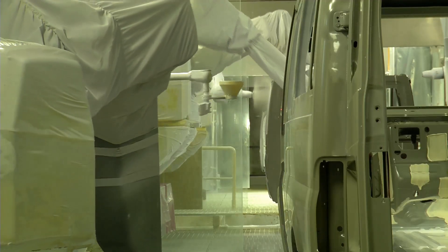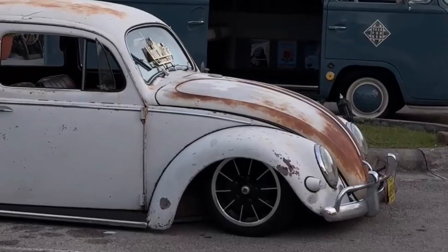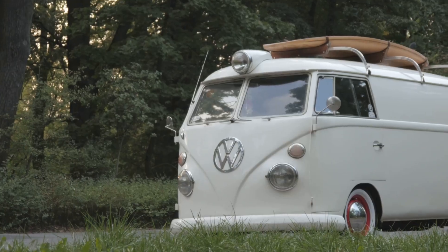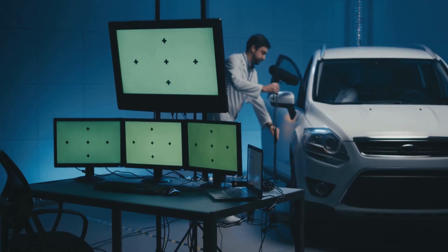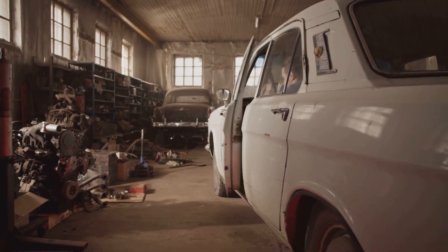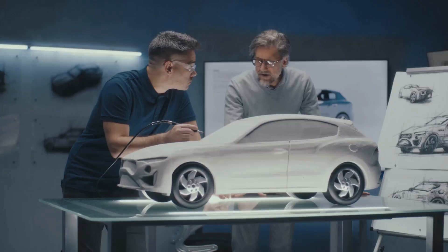To understand the transparent factory, you need to know Volkswagen's story. Born in the 1930s, Volkswagen — the people's car — set out to make cars for everyone. The Beetle became a global icon, symbolizing freedom and fun. VW grew into a giant, acquiring brands like Audi and Porsche, and became known for quality and reliability. But ambition led to shortcuts, and eventually a crisis that shook the company's core. The transparent factory became a symbol of a new beginning, a promise to do better — the result of learning from both triumph and failure.